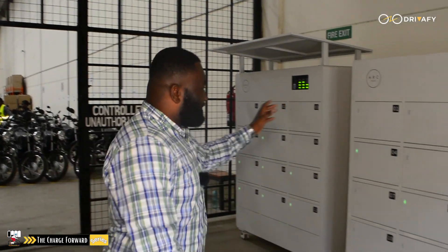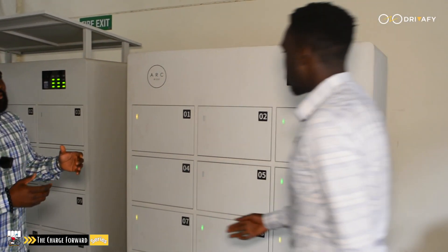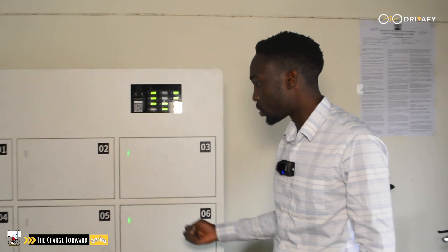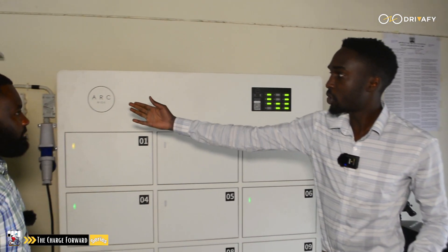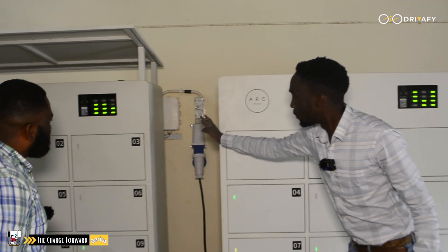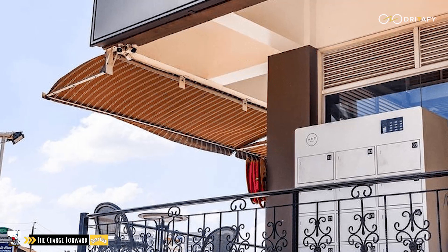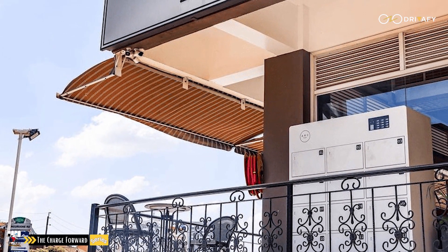So guys, I just saw this equipment over here and I'm wondering about the use of this equipment. What we have here is a swapping cabinet. It's what our riders use to swap out their batteries when they're depleted. It's connected to a single phase of the main supply so we can deploy these cabinets in many locations. The riders will have an app so they can locate the swap stations through the app.